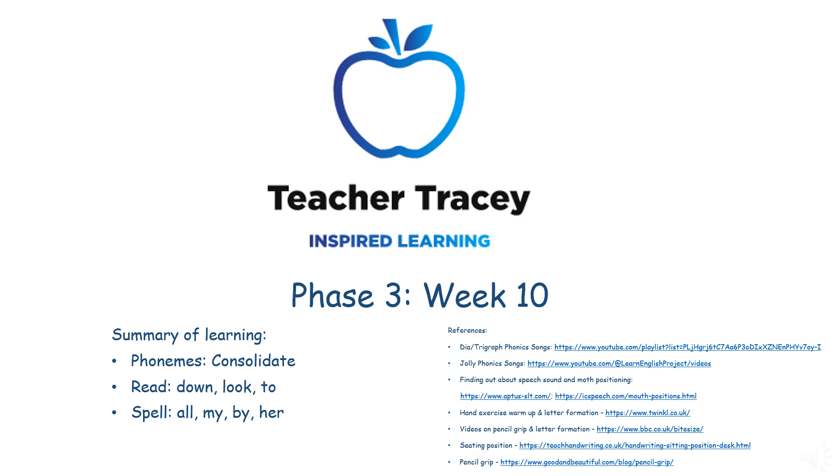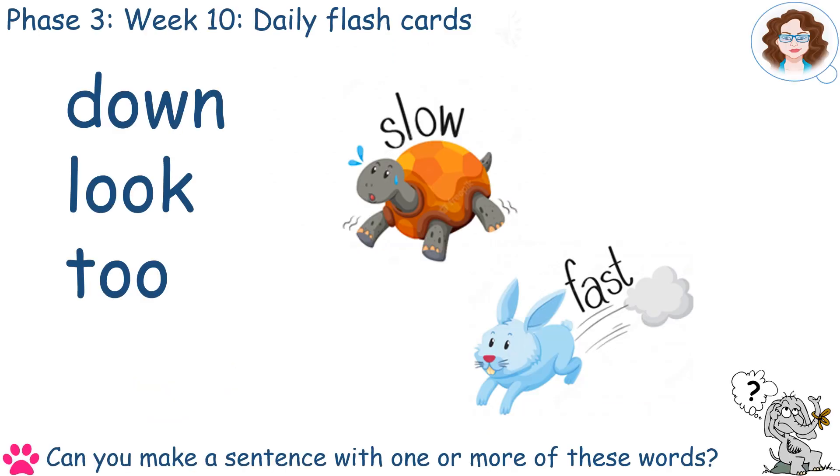Welcome to Phase 3, Week 10, with Teacher Tracey. The daily flashcards are made up of high-frequency and tricky words, which are not necessarily decodable, and therefore children need to learn them as sight words.